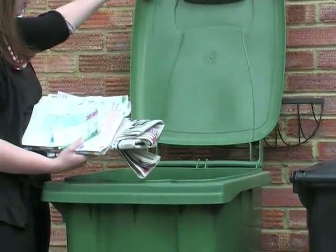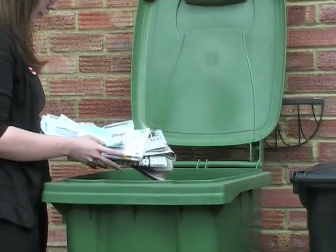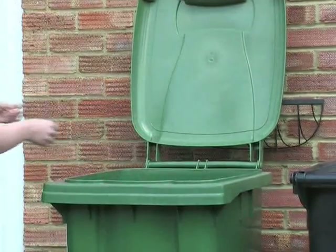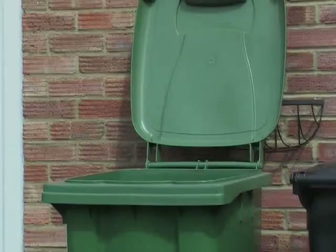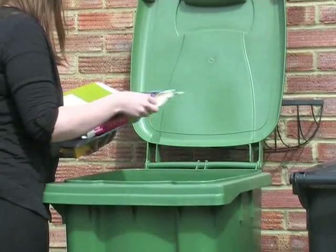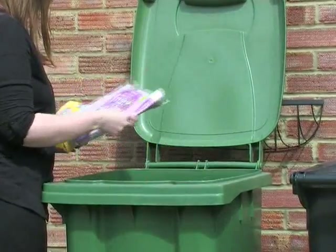Materials accepted for recycling in your green recycling bin include paper, magazines and junk mail. All of the card from packaging including cereal boxes, cardboard boxes, phone directories and catalogues can also be recycled.